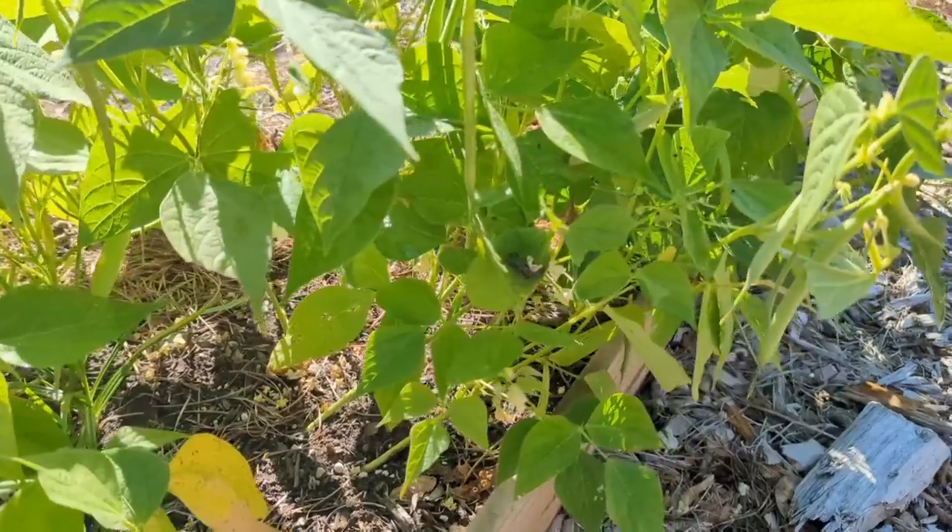I think it would be a fun experiment to see if the peppers could stay in the bed all winter long. We don't get really hard freezes — last year the coldest it got down to was 26 degrees. So maybe I can overwinter those peppers straight in ground. As long as they don't die, plants do slow down or pause growth when days get shorter, so as long as the ground doesn't kill them during a hard freeze, I think I can do it.